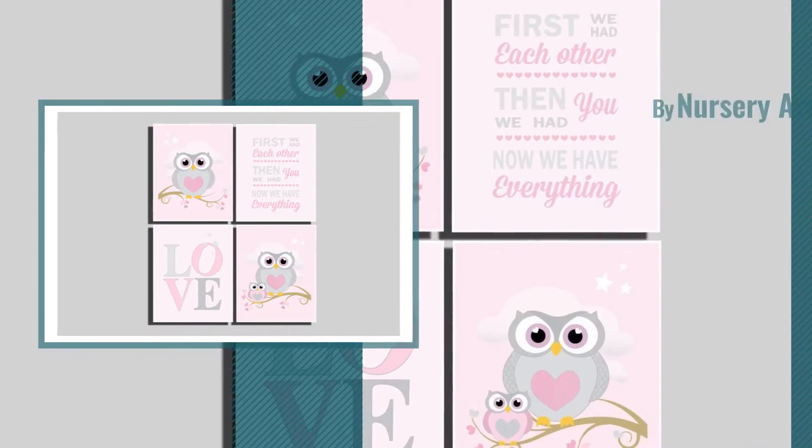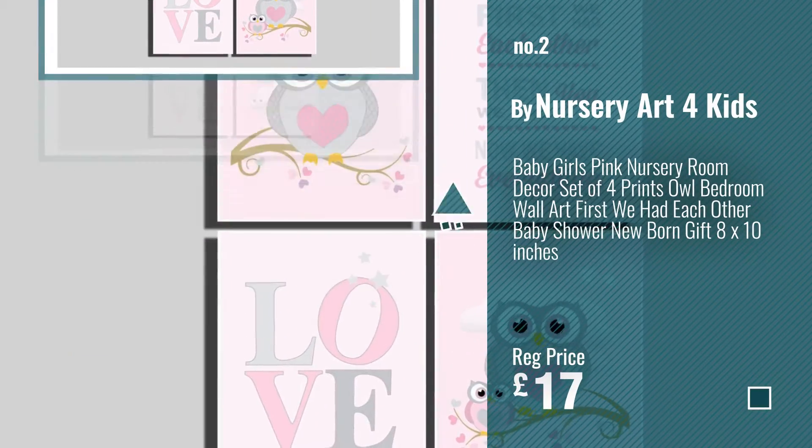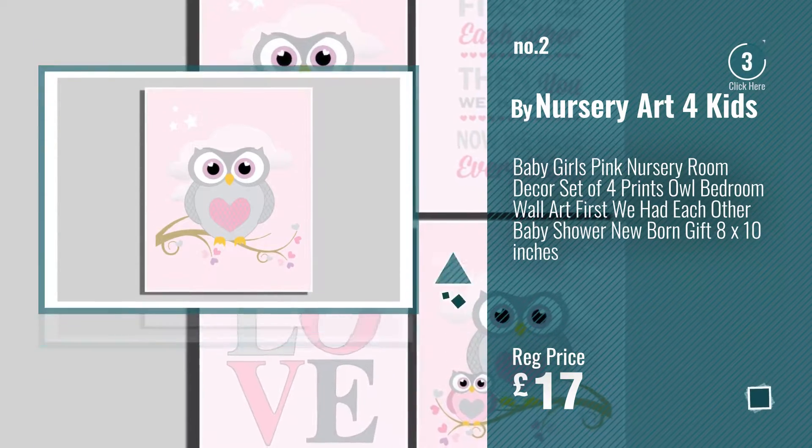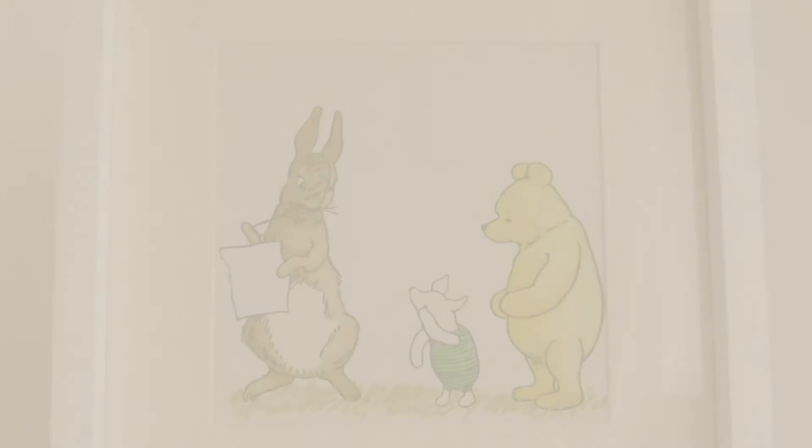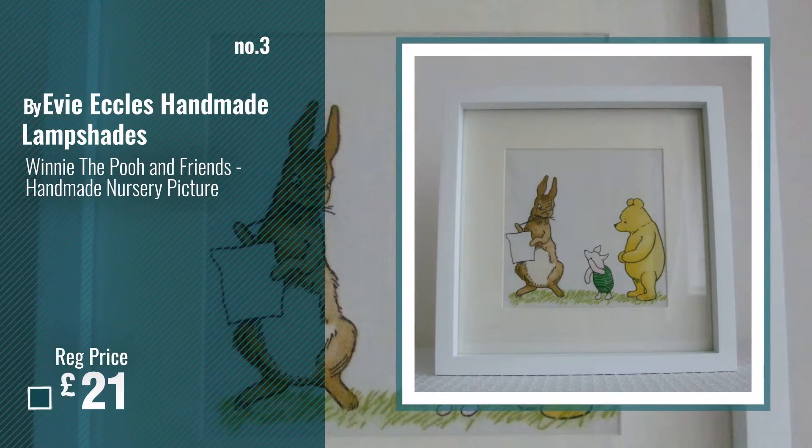Number 2, by Nursery Art for Kids. Number 3, by Evie Eccles Handmade Lampshades.